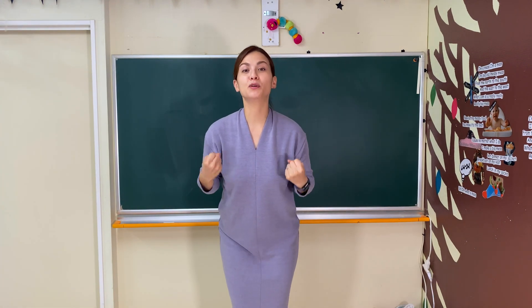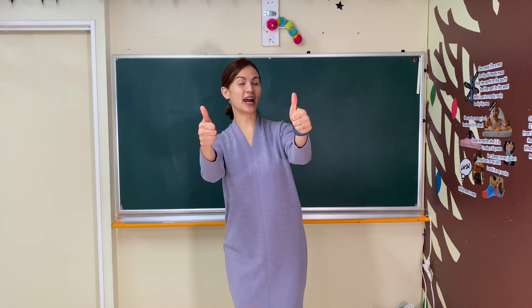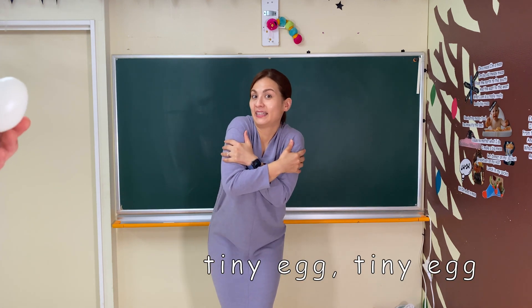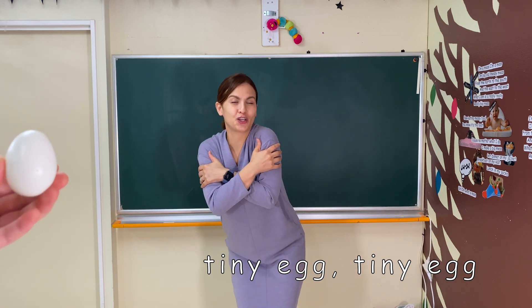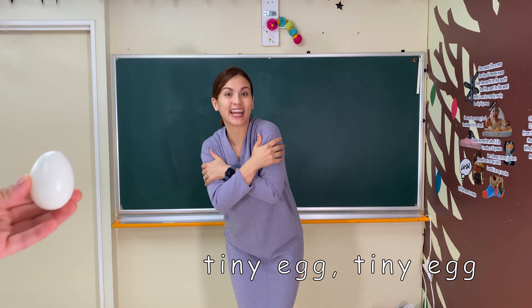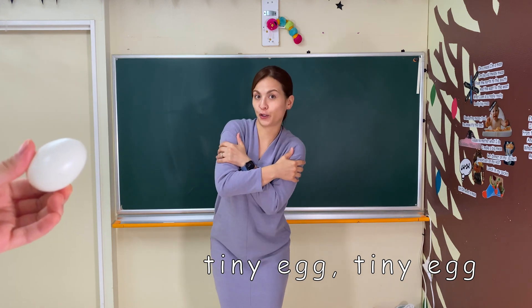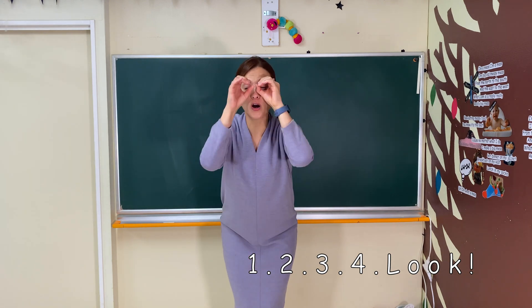Now let's move our bodies more. Let's get into an egg shape with our bodies on the floor. Ready? Tiny egg. Here we go! Tiny egg, tiny egg. Tiny egg, tiny egg. Tiny egg, tiny egg. One, two, three, four. Look!